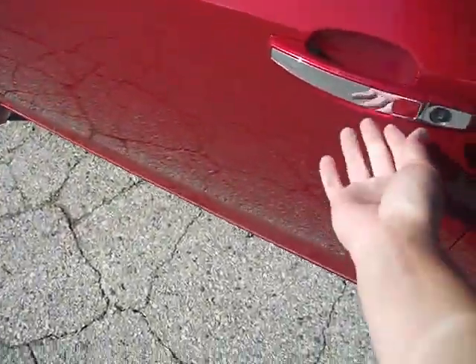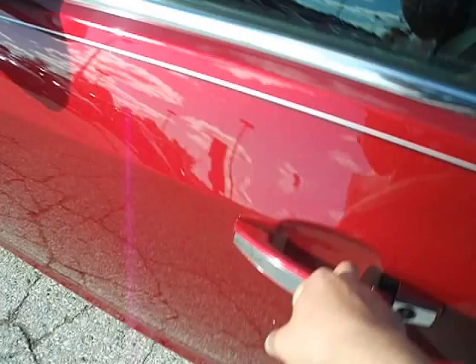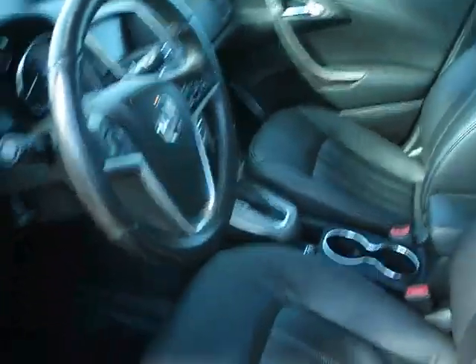Let's head on in. Right here is the keyless entry system — this car just doesn't like me today. Anyway, on to the interior: black leather interior, very comfortable.